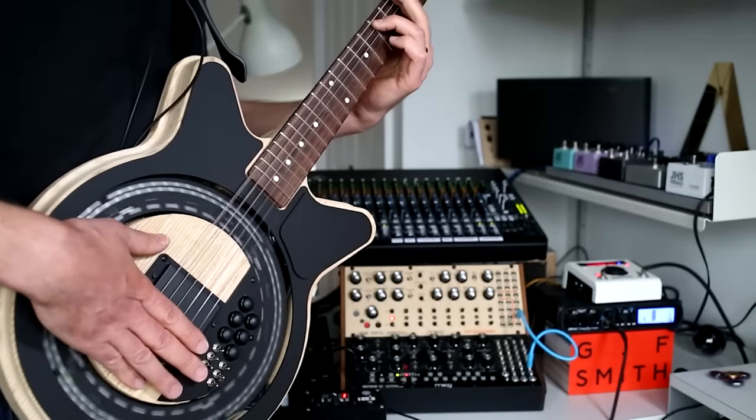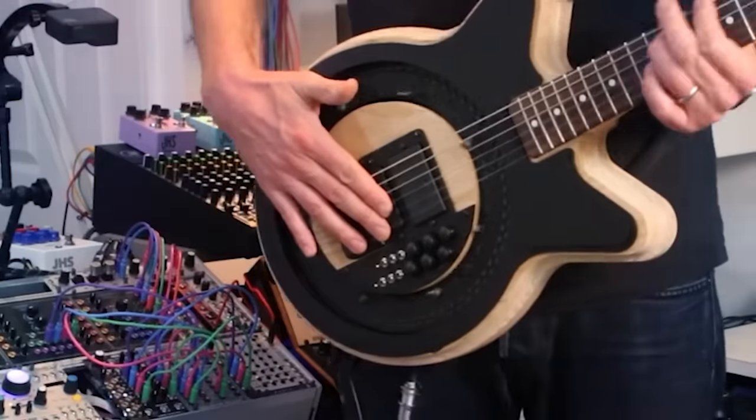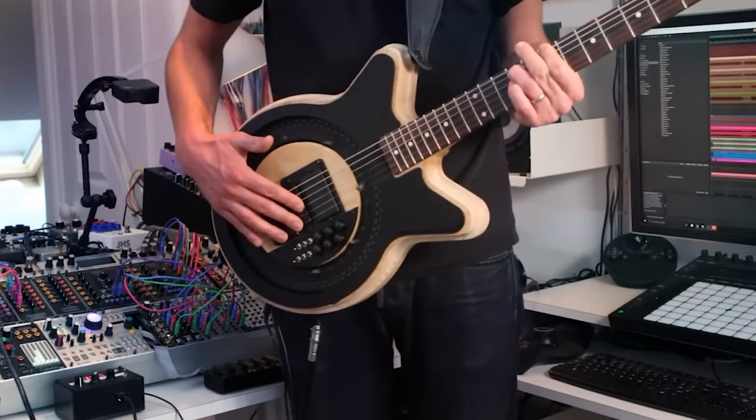Speaking of devices that do all the work for you — this one features a rotating wheel that makes contact with the strings, creating completely unique rhythms.